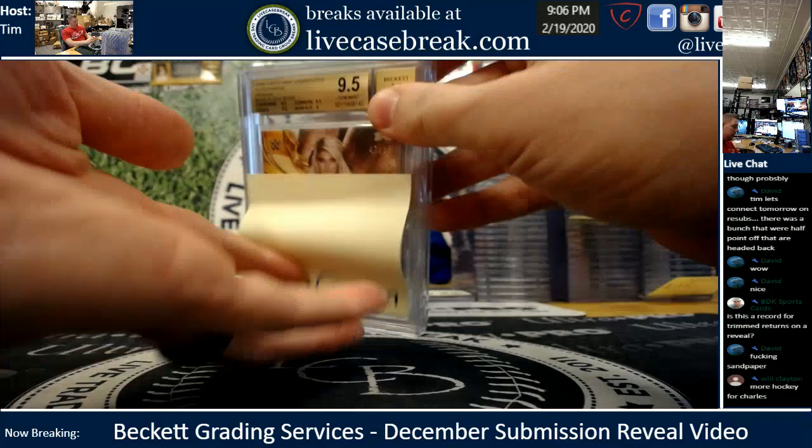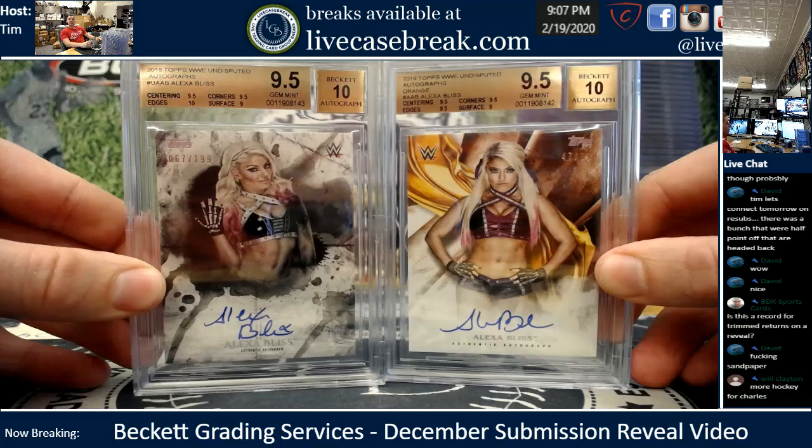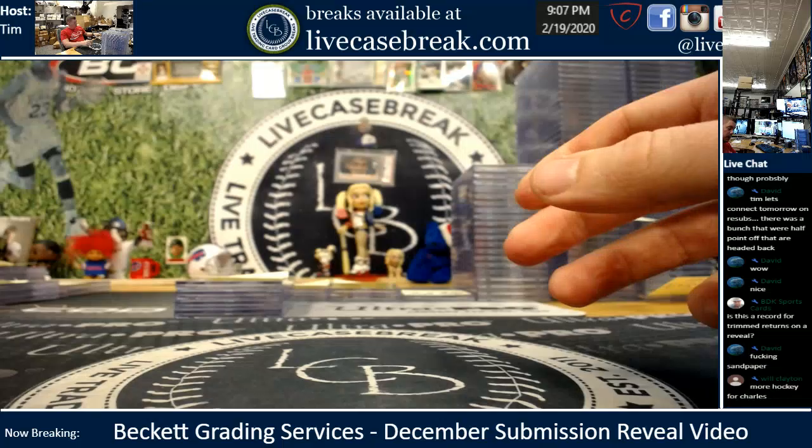Rich G., two cards for you. Alexa Bliss out of 99 — that gem. Alexa Bliss out of 199 — that gem. Nice subs, got a 10 on the edges there. Two for two, Rich — thanks, buddy.